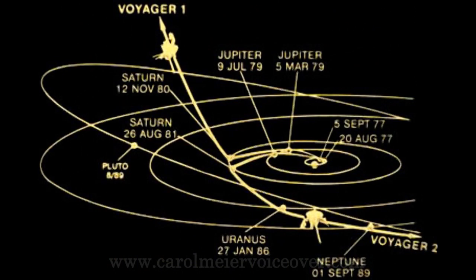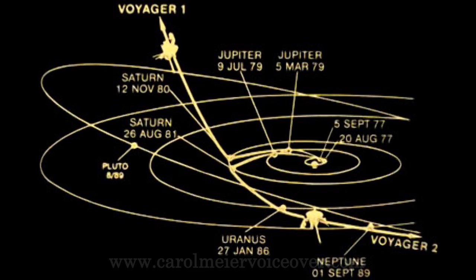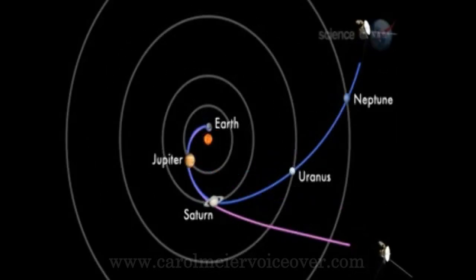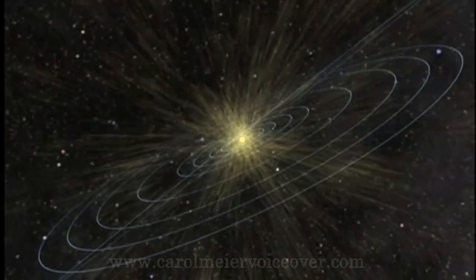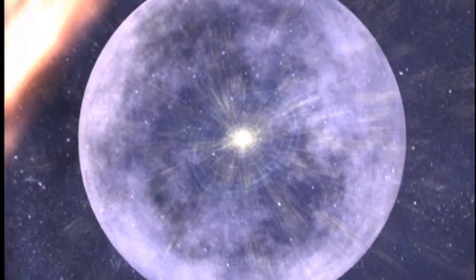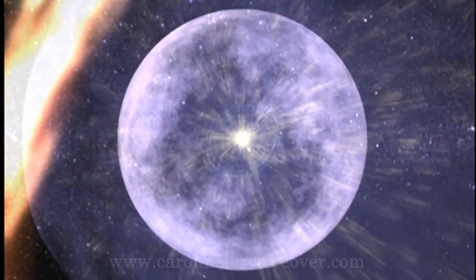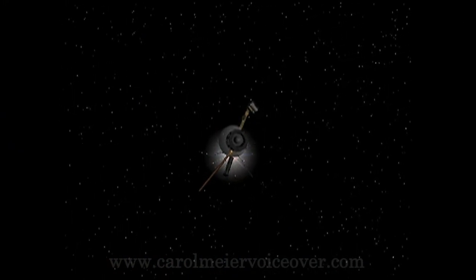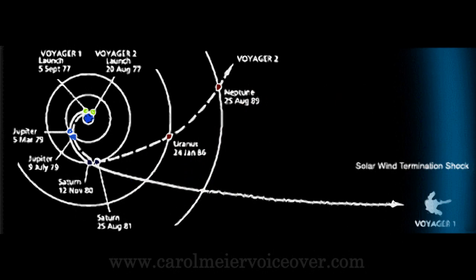Voyager 1 was leaving the solar system, rising above the ecliptic plane at an angle of about 35 degrees and at a speed of 39,000 miles per hour. Voyager 2 was also leaving the solar system, diving below the ecliptic plane at an angle of about 48 degrees and at a speed of 35,000 miles per hour. Both spacecraft continue to study ultraviolet sources among the stars, and will continue to search for the boundary between the sun's influence and interstellar space. The Voyager spacecraft are expected to return valuable data for two or three more decades, with communications maintained until power sources can no longer supply enough electrical energy, estimated to be sometime in 2020.